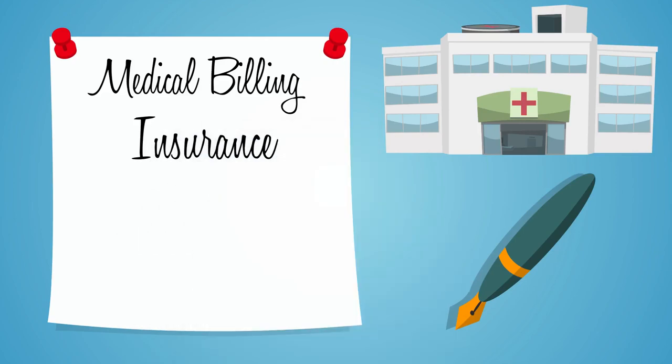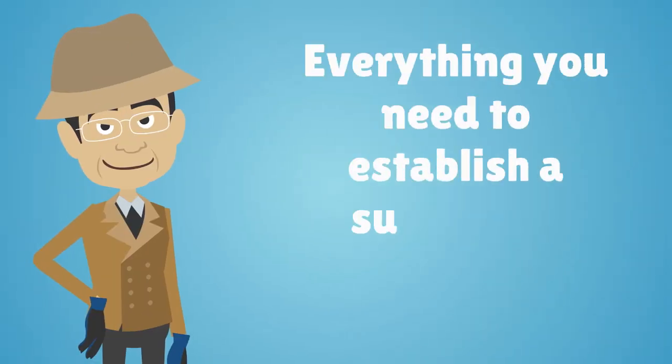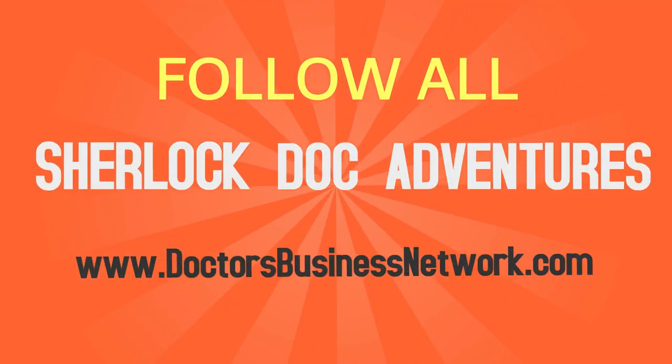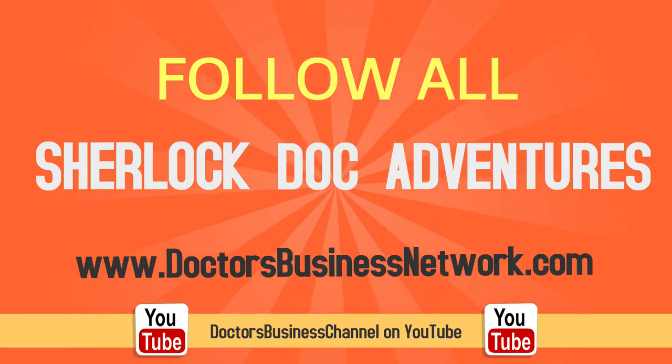To learn more about medical billing, insurance, coding, outsourcing, and everything you need to establish a successful healthcare practice, follow all of Sherlock Doc's adventures on DoctorsBusinessNetwork.com or Doctors Business Channel on YouTube. Be sure to subscribe to our channel for more information.